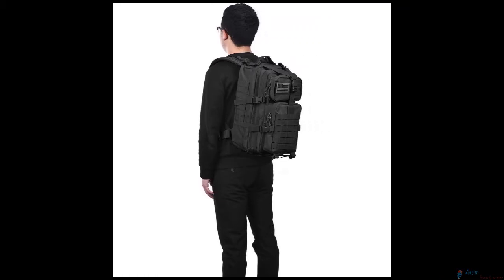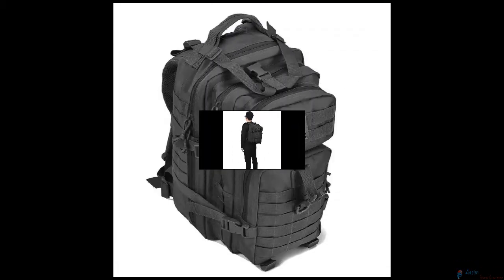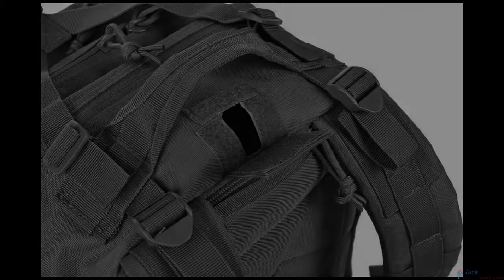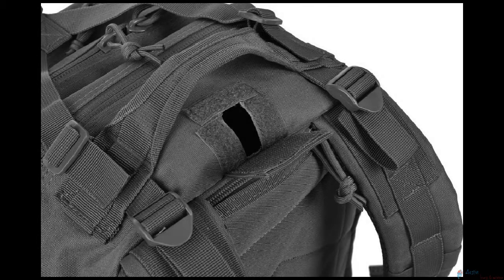This tactical assault pack backpack can be used as a 3-day assault pack, bug-out bag backpack, range bag, hunting backpack, survival backpack, army backpack, drinking backpack, or daypack for daily use.